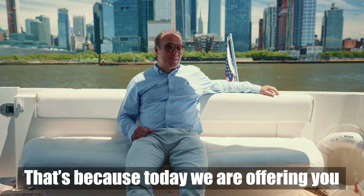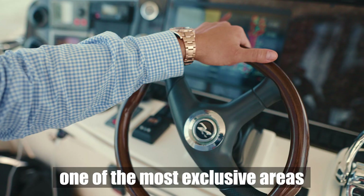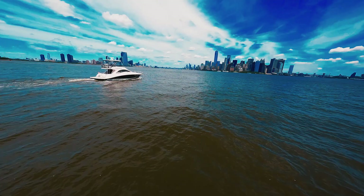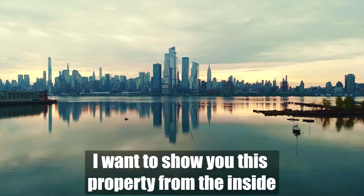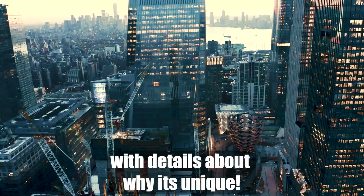That's because today we are showing you one of the most exclusive properties in Manhattan. I want to show you this property from the inside with all of its benefits and provide you with details about why it's unique.